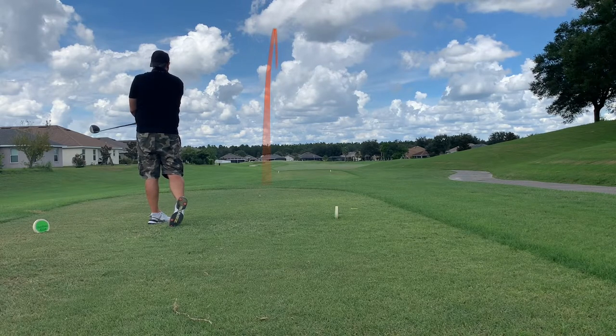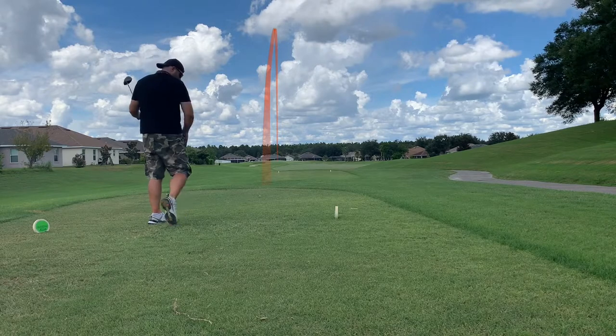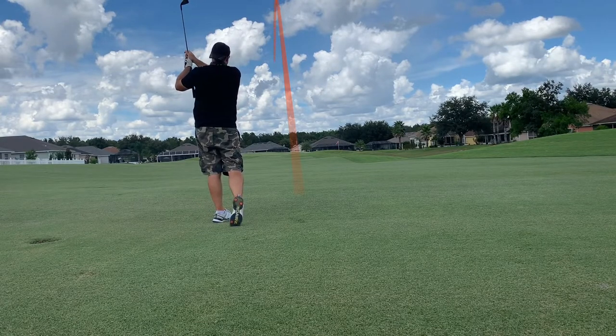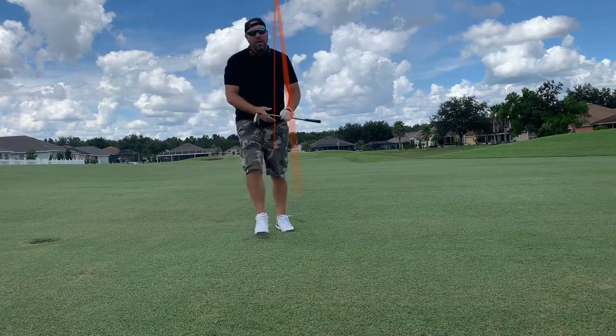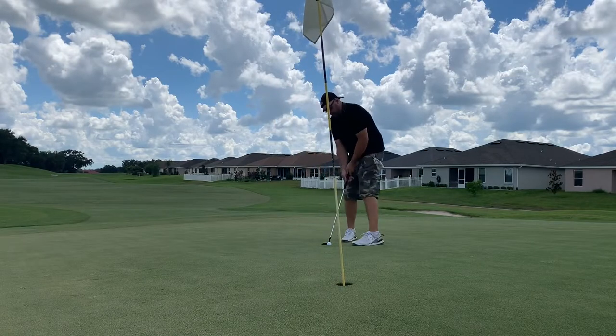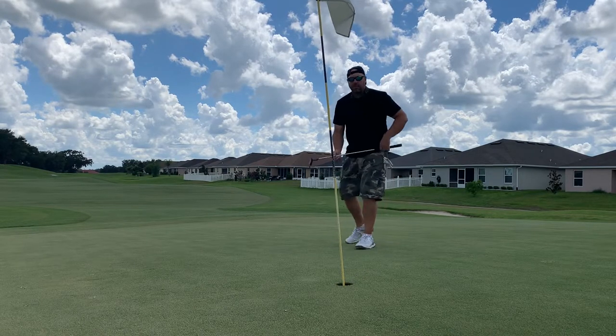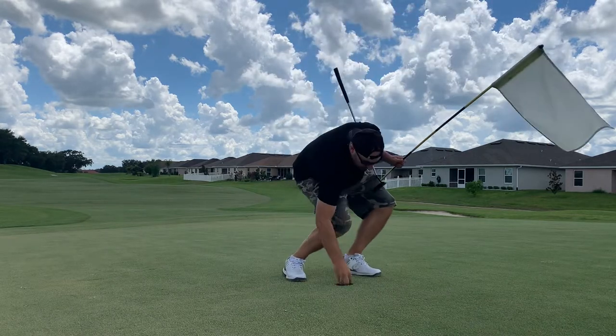The par four first hole — tee shot right down the middle. Didn't get a lot of run since it rained heavily last night, so balls are stopping where they land. Second shot dead straight and I'm on the green with a birdie putt from about five or six feet — and we drain it! I have never ever been under par during a round of golf, even on the first hole. So I'm leaving the first hole one under. Are the grips making a difference?